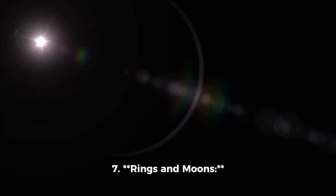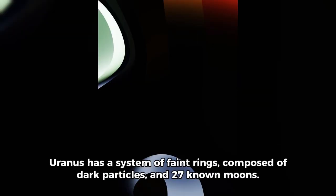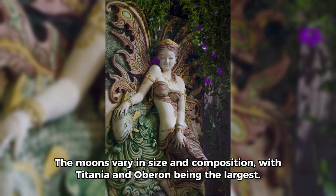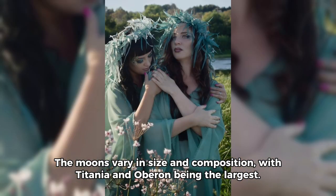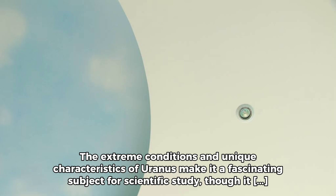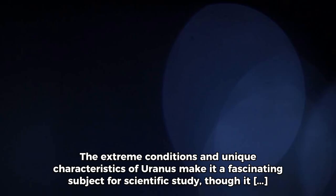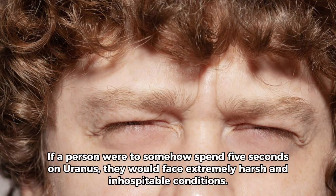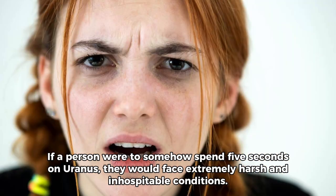Uranus has a system of faint rings composed of dark particles and 27 known moons. The moons vary in size and composition, with Titania and Oberon being the largest. The extreme conditions and unique characteristics of Uranus make it a fascinating subject for scientific study, though it presents significant challenges for exploration and observation. If a person were to somehow spend 5 seconds on Uranus, they would face extremely harsh and inhospitable conditions.